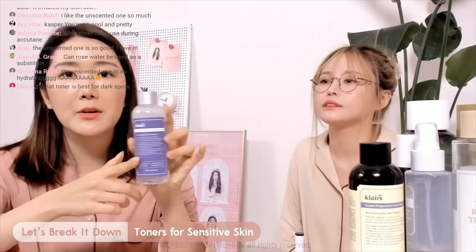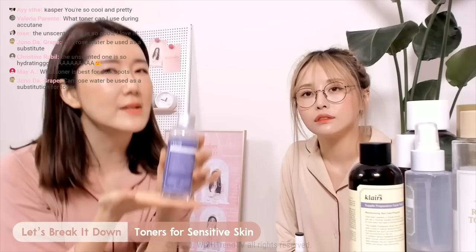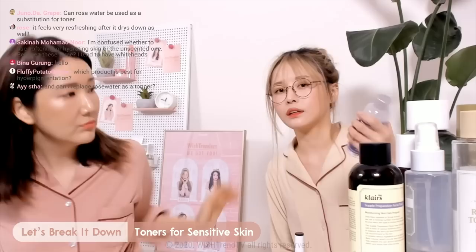I want to highly recommend this because it has two of my favorite ingredients: centella asiatica and also beta-glucan — those ingredients are very soothing and hydrating. Personally, I think all skin types will love it, but if you are sensitive to essential oil, definitely check the unscented toner out. If you have oily dehydrated skin and want hydration without an uncomfortable feeling left on your skin, you will definitely love this too.